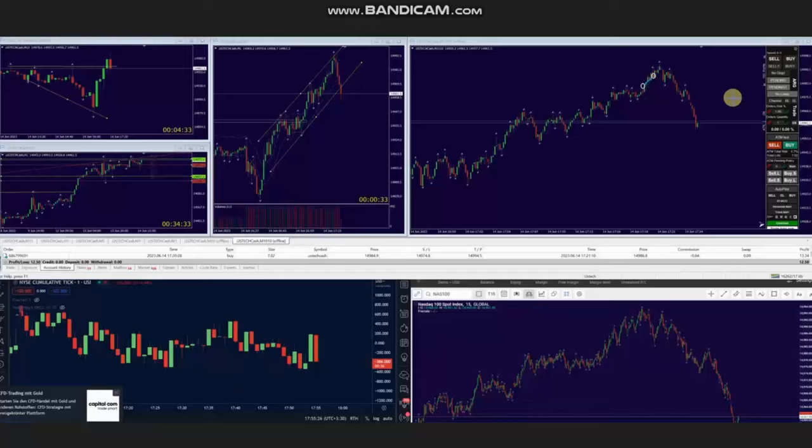Hello everyone. I'd like to share with you a few trades that were posted on Wednesday, 14th of June 2023. These trades were shared by AA, who's trading Nasdaq in the form of CFD. As you see, the macro chart is in an uptrend.